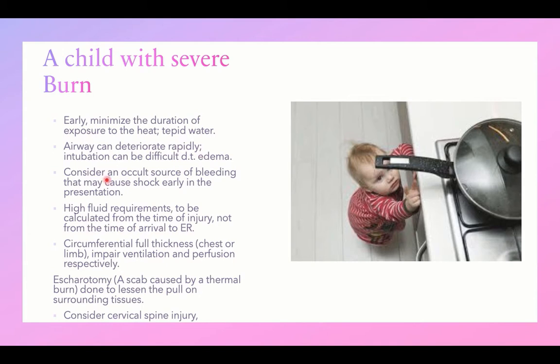In a burned child, consider an occult source of bleeding that may cause shock even without any obvious external bleeding. Internal sources of bleeding should be searched for if there are signs of hypovolemic shock and anemia. High fluid requirements are needed for burned children, and these should be calculated from the time of injury, not from the time of arrival to the ER.